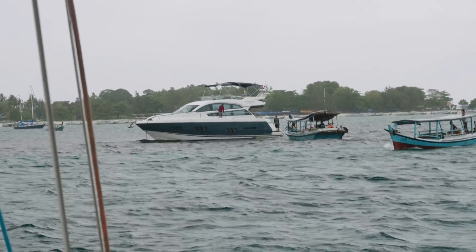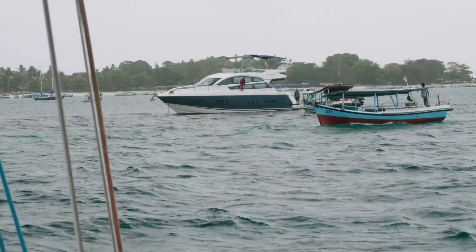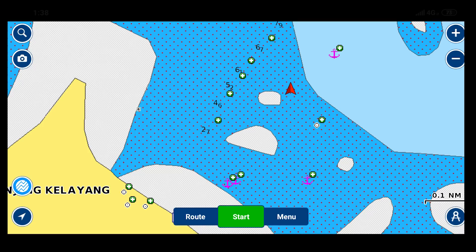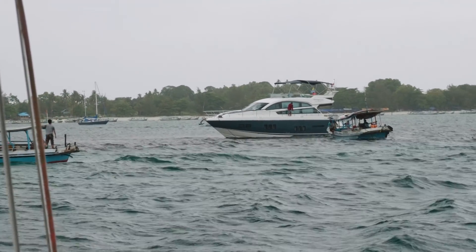These reefs are pretty clearly marked and in fact even though it's raining you can see them quite clearly. The satellite images show them clearly and it's even on Navionics as well. I just hope the reef is okay.